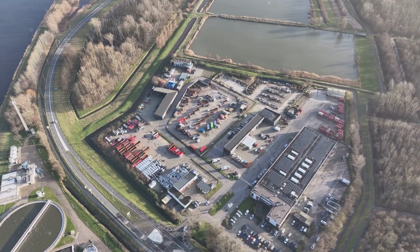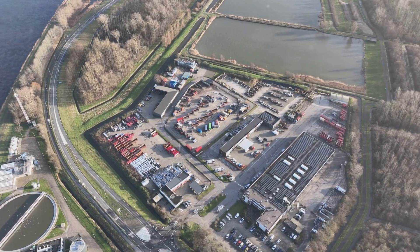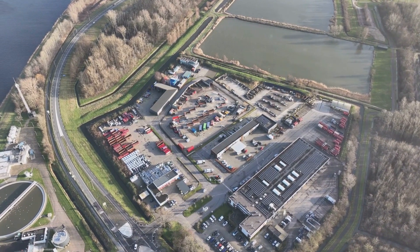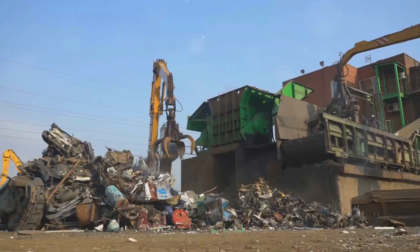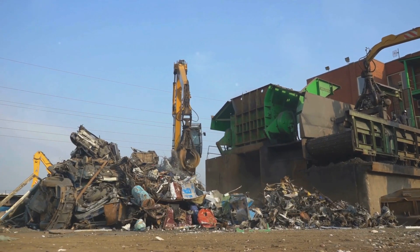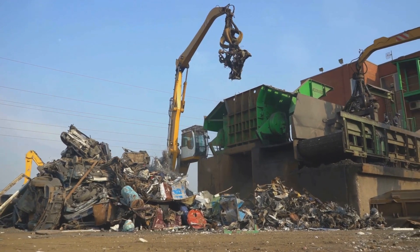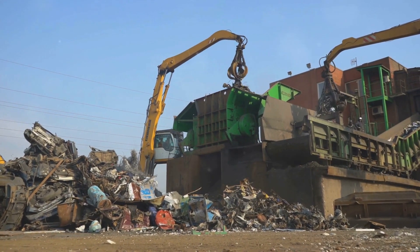Another key strategy is investing in recycling infrastructure. This includes the creation of robust collection, sorting, and recycling facilities. Developing a dedicated recycling plant equipped with advanced technologies tailored for processing different battery chemistries is crucial. It's not just about building a facility — it's about creating a recycling ecosystem that is efficient, effective, and environmentally friendly.